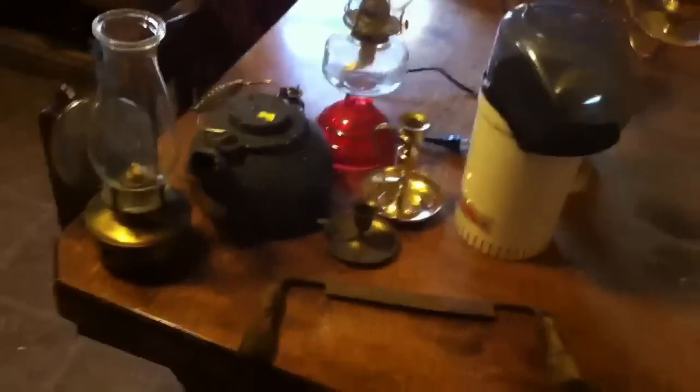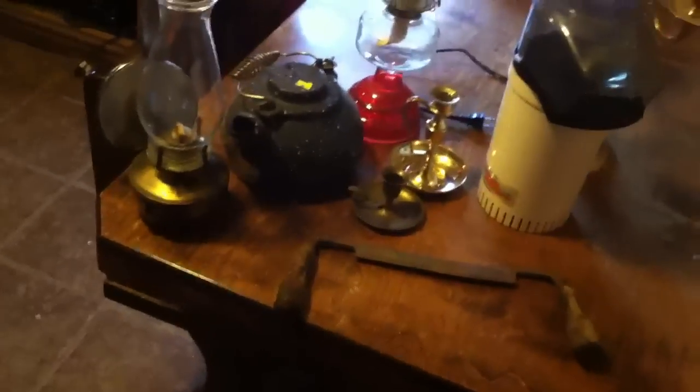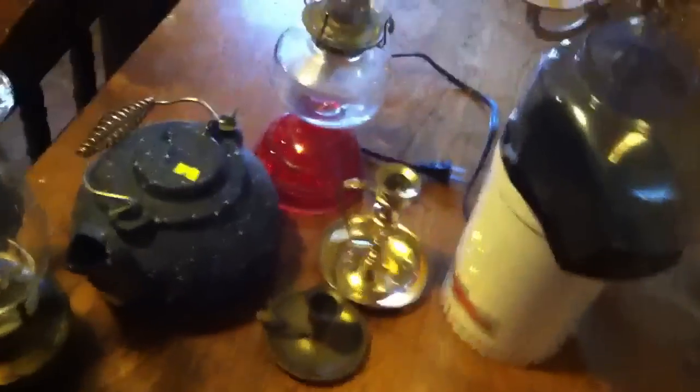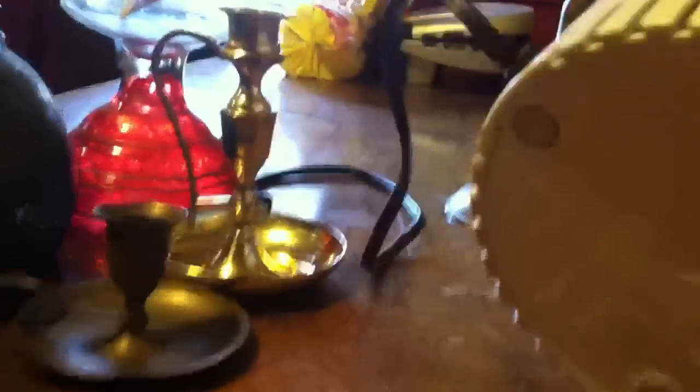Hey everybody, Coke Man 250 here. Went to a few flea markets today and I was looking for a few items. The one thing I was looking for I did find — it's a popcorn popper, an air popper. It's the old Popcorn Pumper and it's a 1250-watt model.